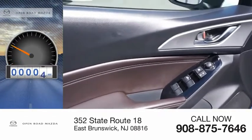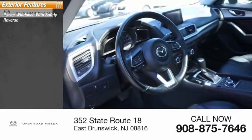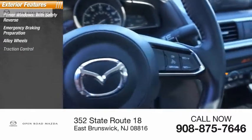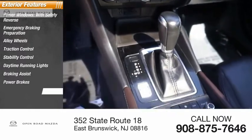This vehicle has less than 35,000 miles. Here are some of this vehicle's great options: power windows with safety reverse, emergency braking preparation, alloy wheels, traction control, stability control, daytime running lights, braking assist, power brakes, and power sunroof.